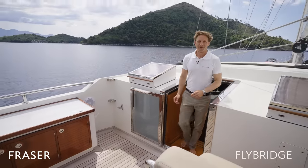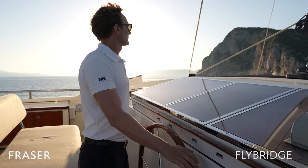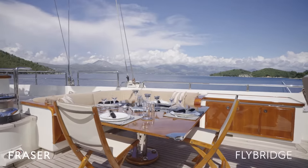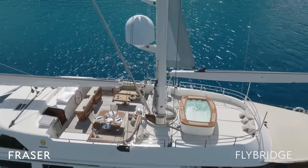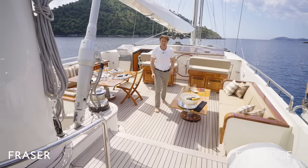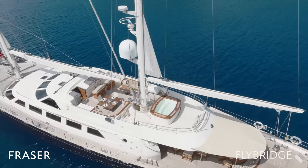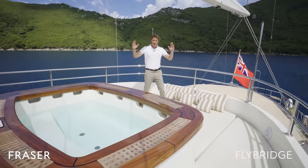Welcome to the flybridge of Antara. From here I can safely navigate you to your next perfect destination. We have a fantastic outdoor dining table — perfect for lunch — and the entire area can be shaded for your convenience, or you can sit under the stars and have dinner. We also have a beautiful little table perfect for a cup of tea or some champagne. Moving further aft, we come across a lovely jacuzzi which holds easily four people, possibly more. This area is fantastic for sunbathing and can be covered if there's too much sun — so why not sit out, get a tan, or simply enjoy the views.